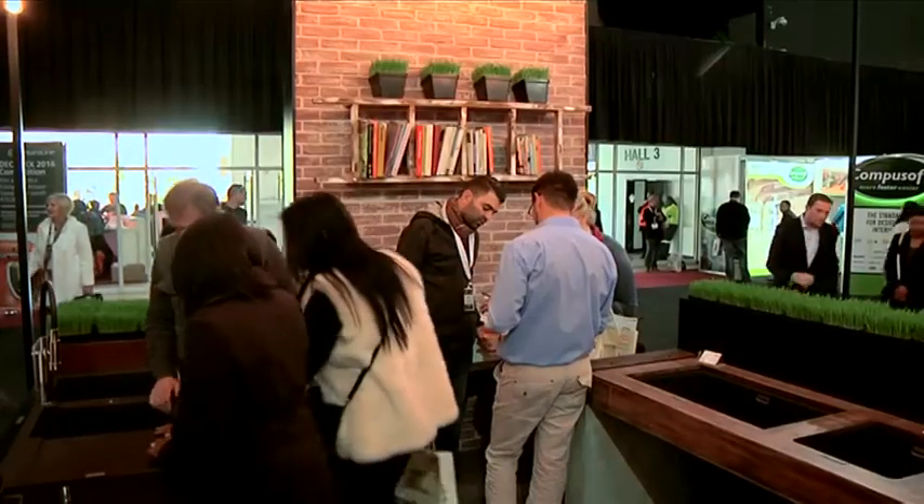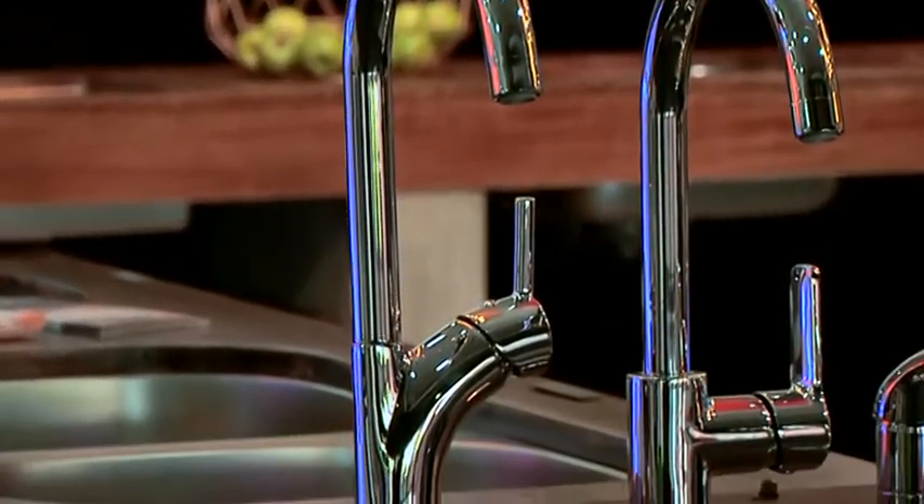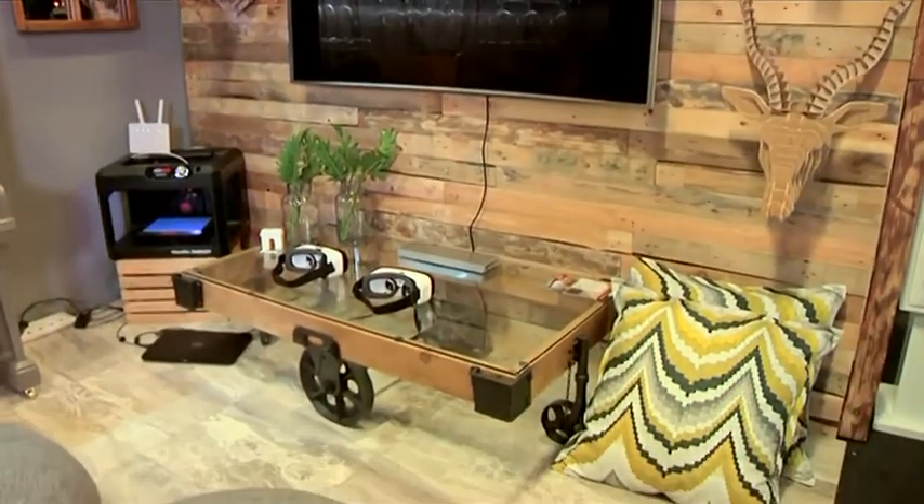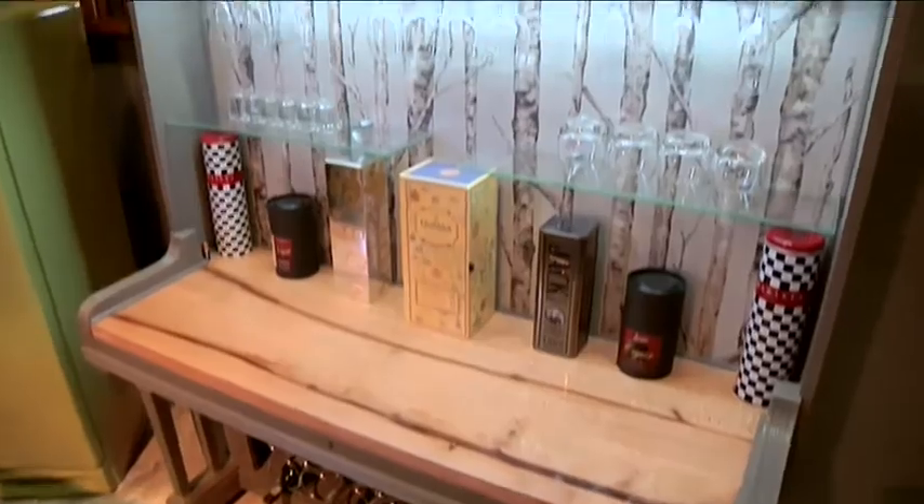Look out for more from Decorex Johannesburg next week when we speak to more designers and explore more trends in the kitchen, bathroom and bedroom spaces. Decorex — take it home, make it home.